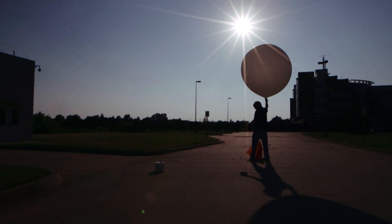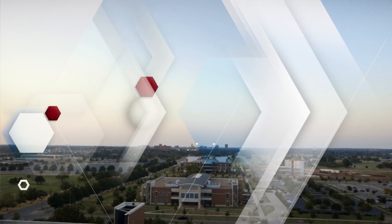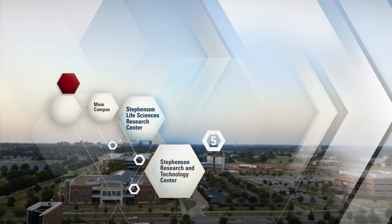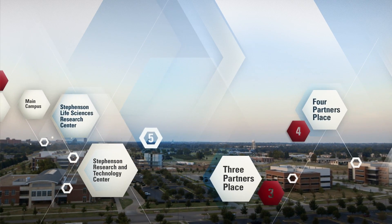It's this type of collaboration that sets the Research Campus apart. Once an empty field, OU has transformed this land into an epicenter of innovation by offering university services, academic research, and community engagement.